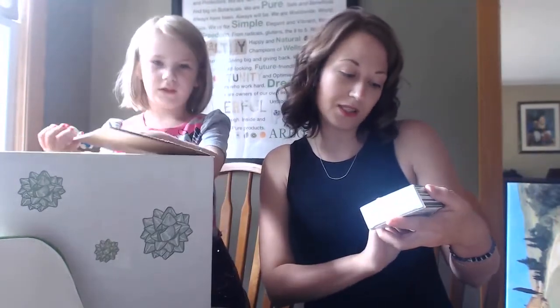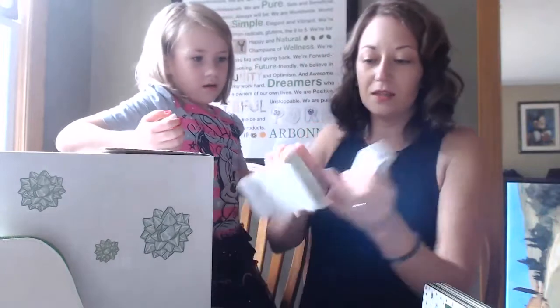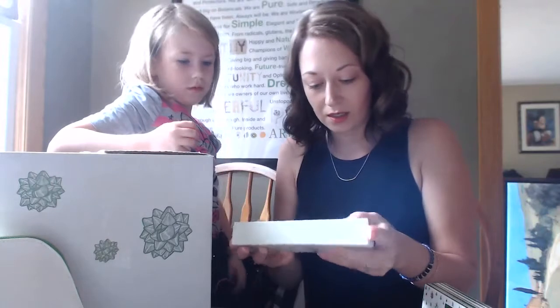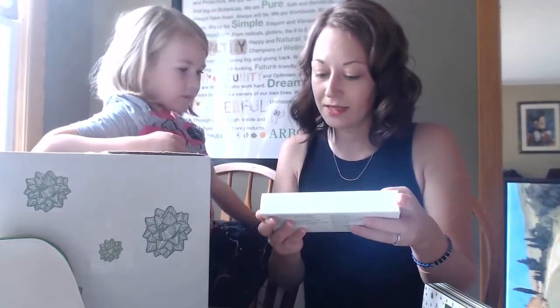This is really exciting — the pure essential oil set. This has all of our essential oils. In this box there's all of the oils: there is lavender, there's lemon, there's tea tree, and there's also harmony blend.